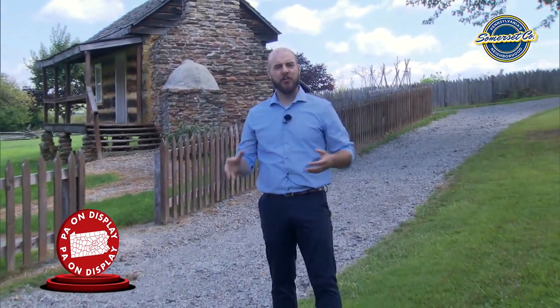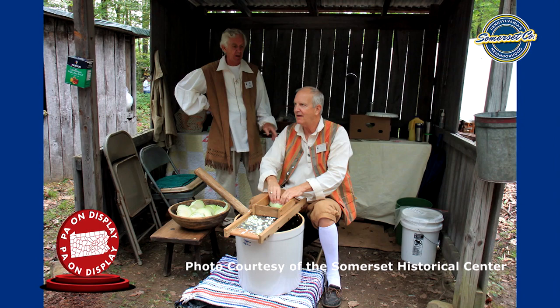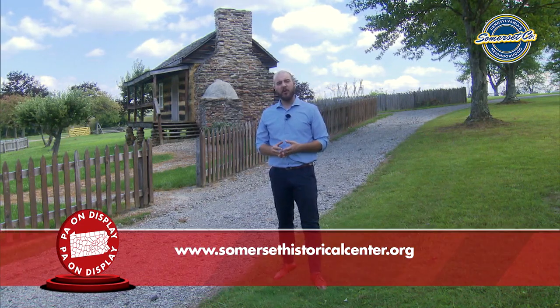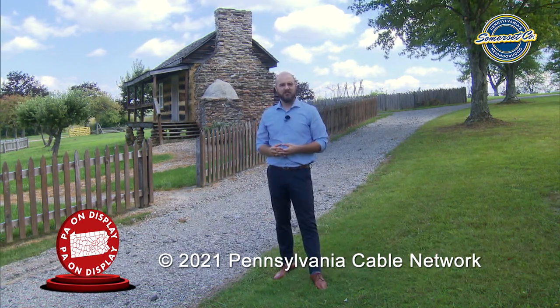Thank you for joining us on this tour of the historic farmstead at the Somerset Historical Center. We are open year-round for tours, Wednesday through Saturday, 10 to 4. We also have special programming throughout the year, such as Mountain Craft Days, our annual large festival that occurs every September. For more information, please visit SomersetHistoricalCenter.org and check us out on our social media channels.